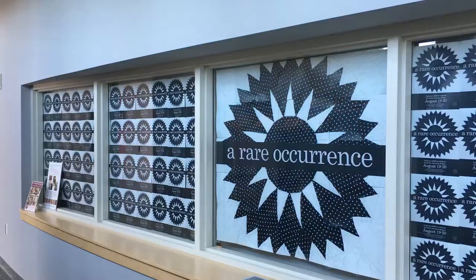My name is Jamie and I work in exhibitions. And I'm Sarah, I work in collections. And we're here to tell you about a rare occurrence, a pop-up exhibit here at Quilt House.